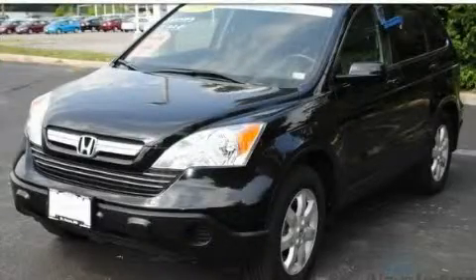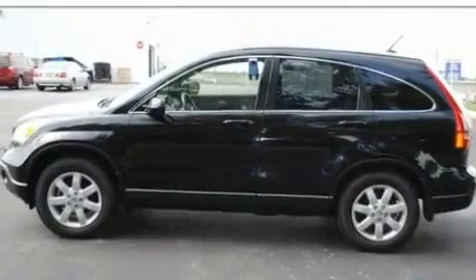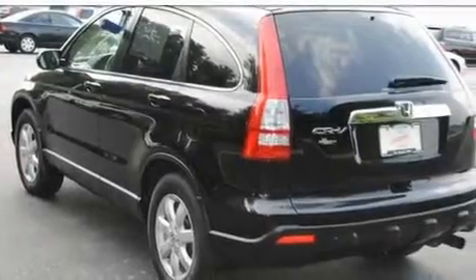This is a certified 2007 Honda CR-V, a car-like ride with space like an SUV. It has a 2.4-liter four-cylinder engine and an automatic transmission.